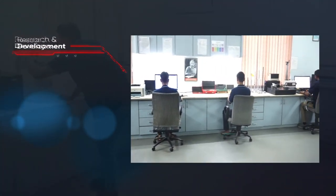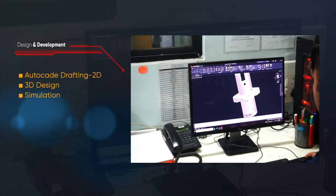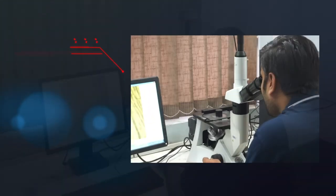Research and development, design and development, AutoCAD drafting 2D, 3D design, and simulation.